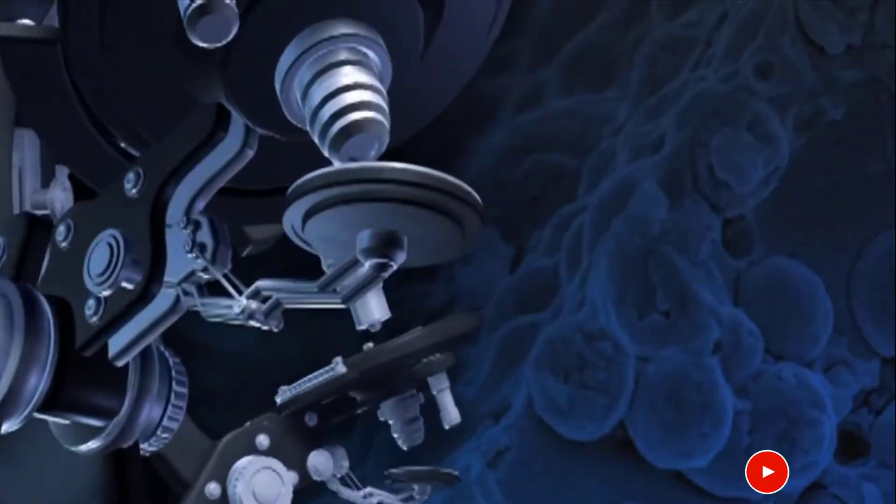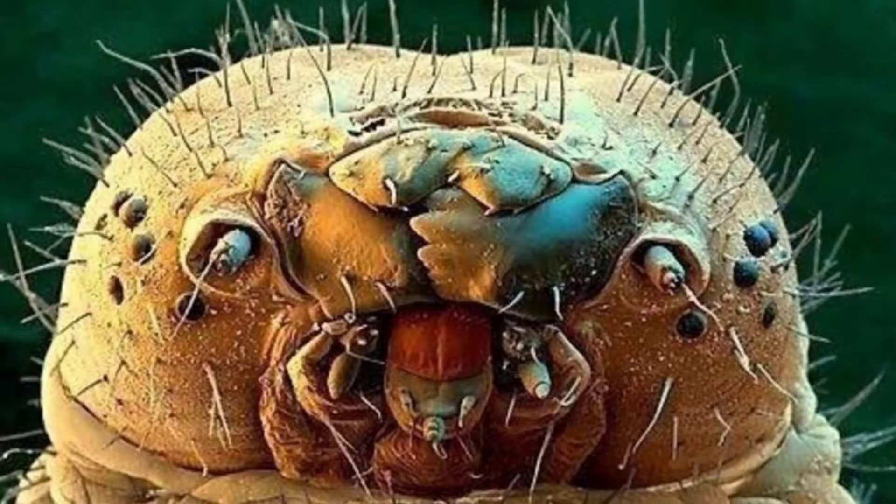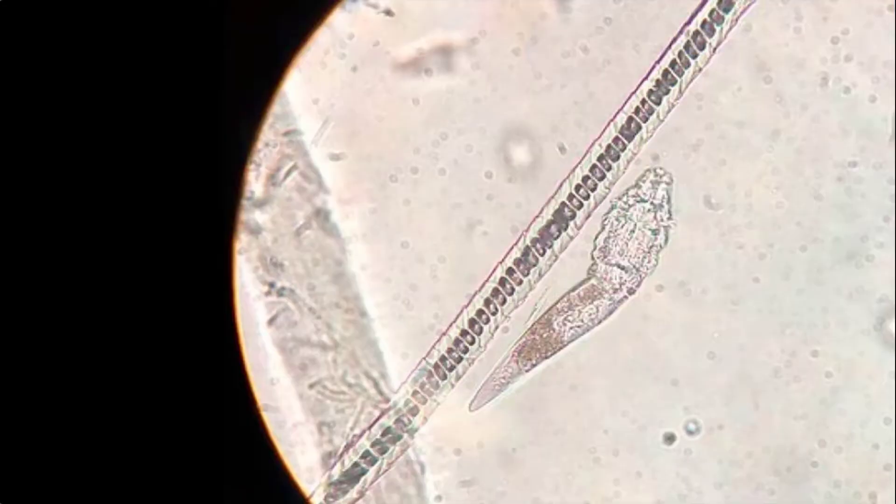Miden dos centésimas de centímetro, así que perfectamente los encontramos en un folículo de nuestra piel. Tienen garras y una boca con la que pueden atravesar las células de nuestra piel. El Demodex folliculorum tiene ocho patas cortas y rechonchas que están cerca de su cabeza. Su cuerpo es alargado como una lombriz.